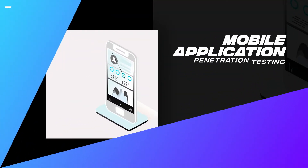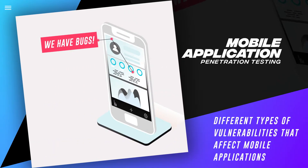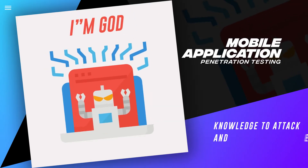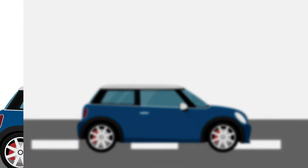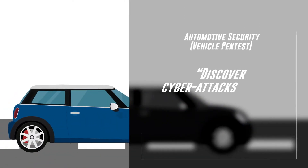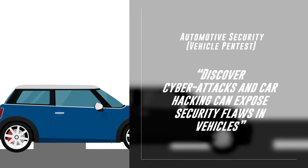Mobile Application Penetration Testing: You will understand the different types of vulnerabilities that affect mobile applications and gain practical knowledge to attack and exploit them. Automotive Security Vehicle Pentest: Discover automotive cyber security and explore how cyber attacks and car hacking can expose security flaws in vehicles.